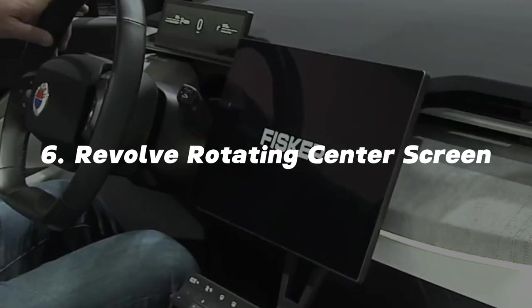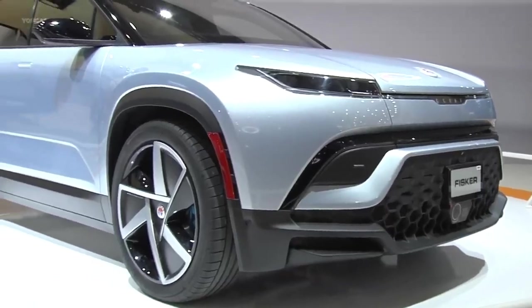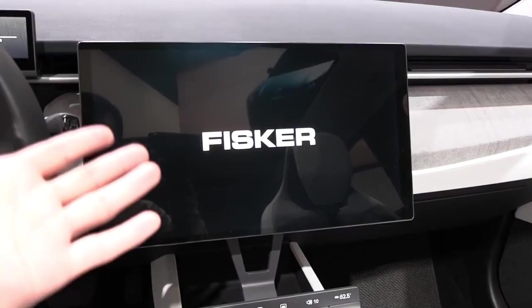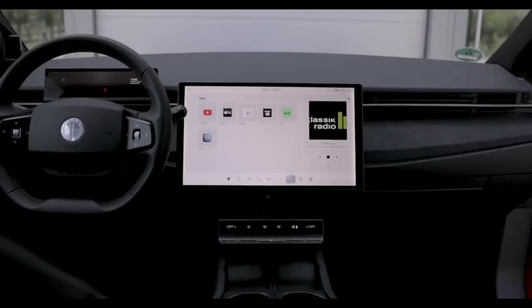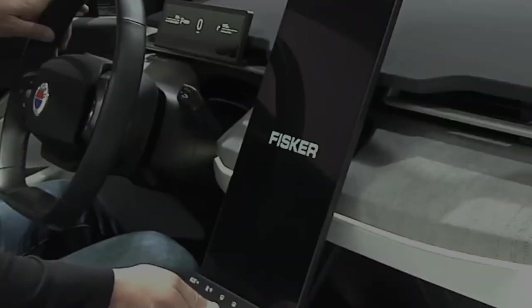Revolve Rotating Center Screen: As most modern cars feature touchscreen displays, the Fisker Ocean takes it up a notch with its 17.1-inch revolve center screen. This innovative screen can rotate, transforming from portrait mode to landscape mode with a 16x9 widescreen format. It offers users an immersive cinematic experience, complete with 360-degree sound, making long journeys more enjoyable and entertaining.